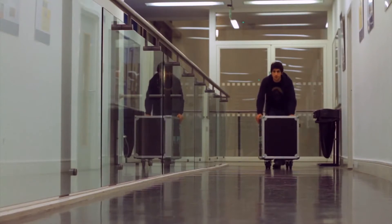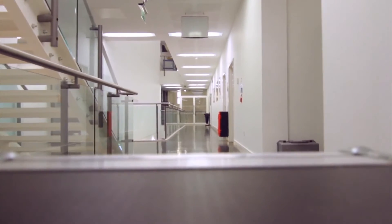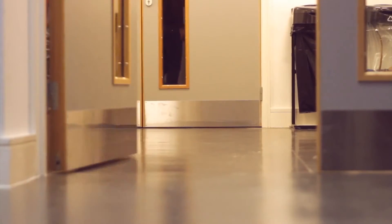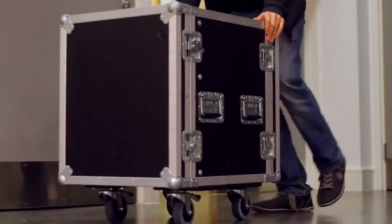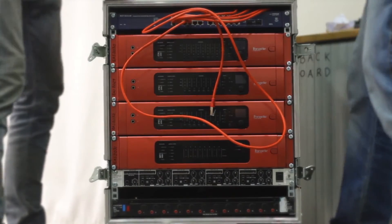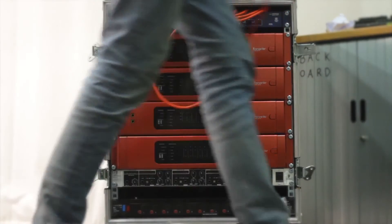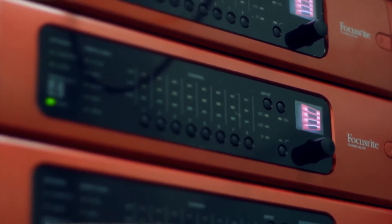The way we've got the system set up at the moment is we have a mobile rack which has got the three 8-channel RedNet 4s with one RedNet 1 in it. What that allows us to do is, with that mobile rack, we can wheel it into whichever room we're going to record from. It gives us our 24-channel mic channels or DI's or whatever we need them to be, plus with the other 8 channels we can have extra DI's.